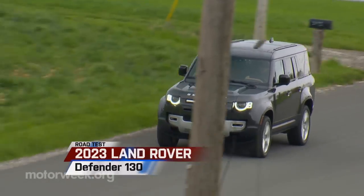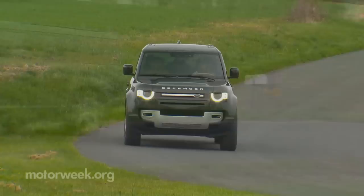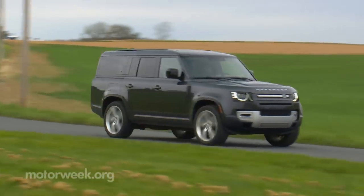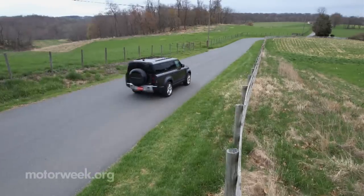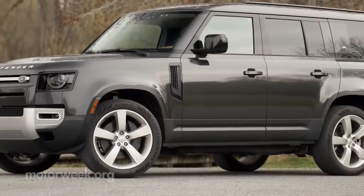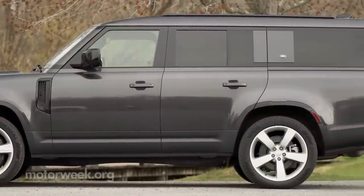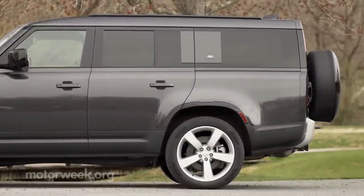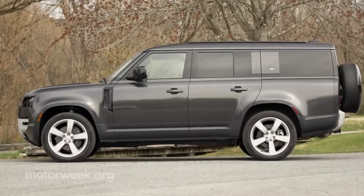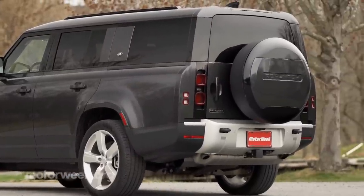No doubt this latest second-generation Land Rover Defender is more refined than ever, but for 2023 it's also bigger than ever with the new Defender 130. Working with the same 119-inch wheelbase as the 5-door 110, there's more than 13 inches of overall length added. And to be honest, stretching strictly the rear body like that does make it look a little awkward, but certainly no less ruggedly appealing.